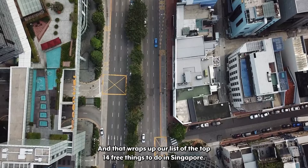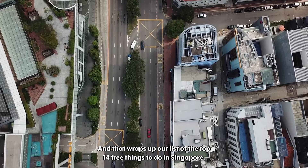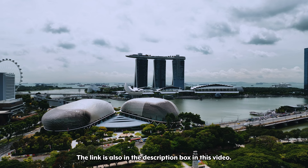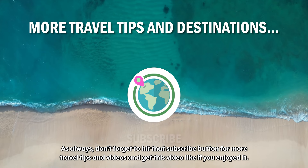And that wraps up our list of the top 14 free things to do in Singapore. To find out more about these activities, head to the links in the description box of this video. If you're traveling to Singapore and need more travel advice like where to stay or where to eat, then make sure you check out our Singapore playlist — the link is also in the description box. As always, don't forget to hit that subscribe button for more travel tips and videos, and give this video a like if you enjoyed it. See you next time!